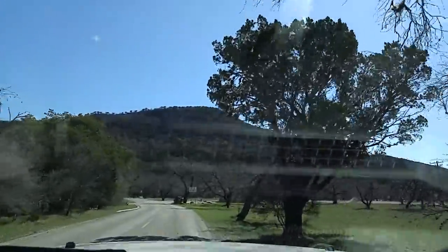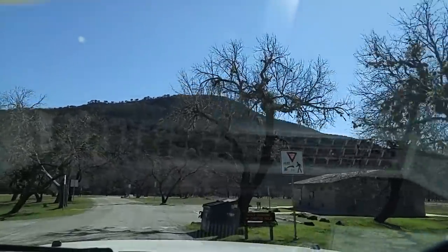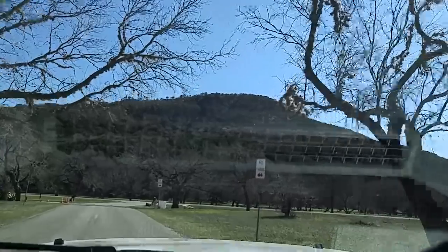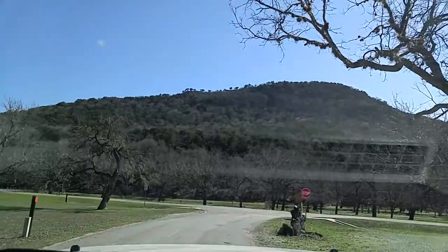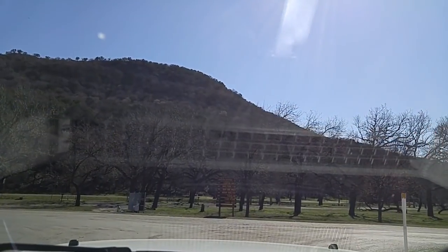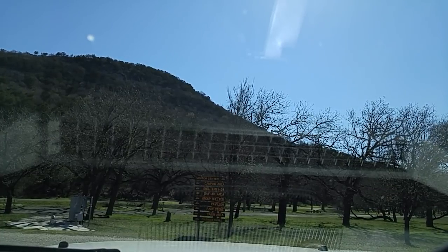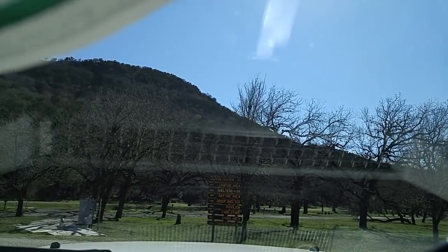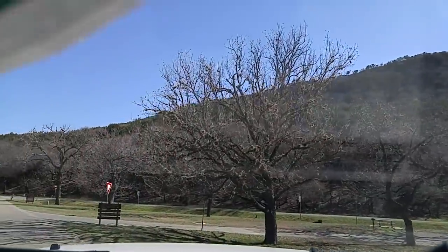We're going right on back down into the pavilion area. On the left here are the screened-in shelters. You can find all this on the internet — it's not like I'm giving you secret information. But if you're new to Garner State Park and you come up to a sign like that while pulling a 40-foot RV, you don't want to guess wrong. There are roads everywhere.